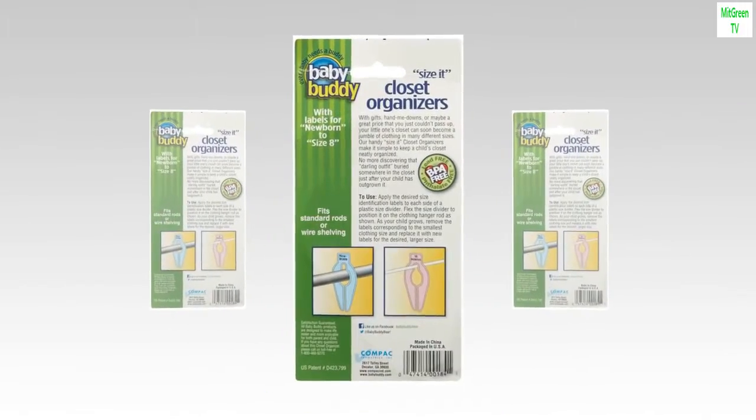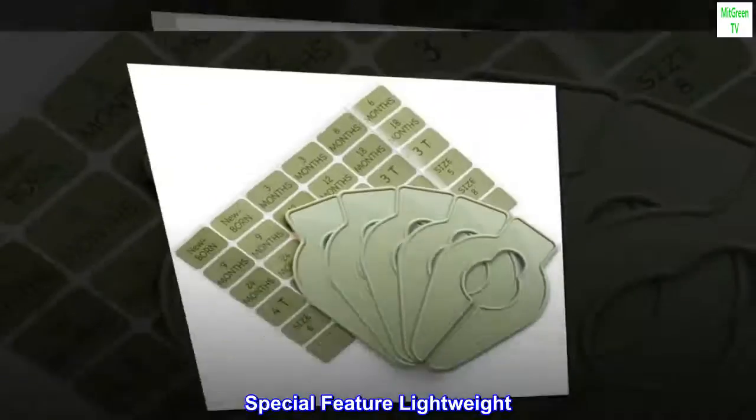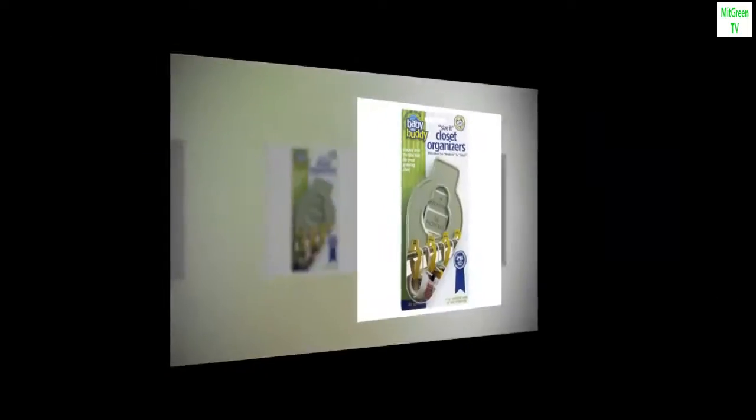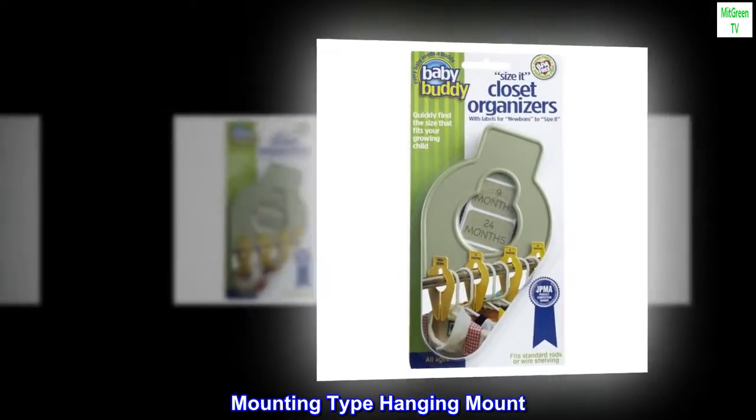Baby products material: plastic, special feature: lightweight, color: sage, brand: Baby Buddy, mounting type: hanging mount.